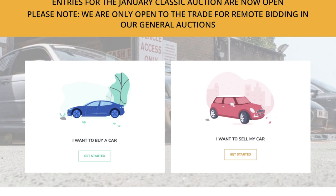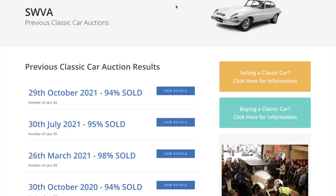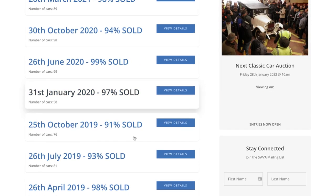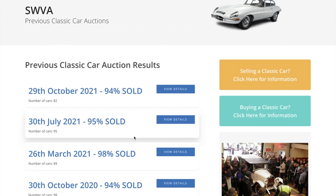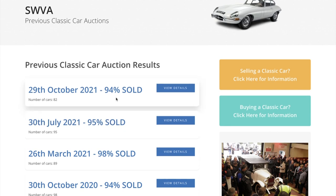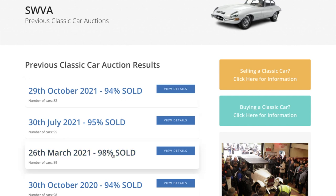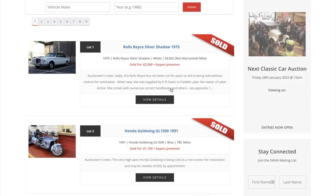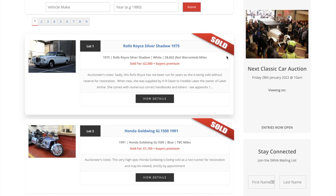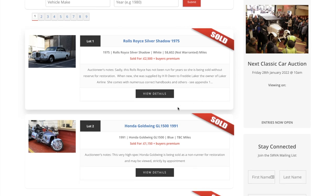Here is the Southwestern Vehicle Auctions home site. They're already advertising for the January classic coming up in 2022. You can actually go back to previous classic car auctions as well - it's a really comprehensive site. Looking at previous auctions you can see just how many cars actually sell: 94, 98, 99 - significant numbers. What I love doing is going on the website and having a look at some of the cars that have sold. You get a real impression of what cars have gone for.